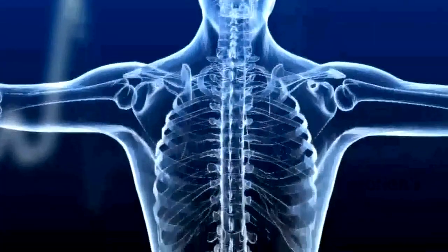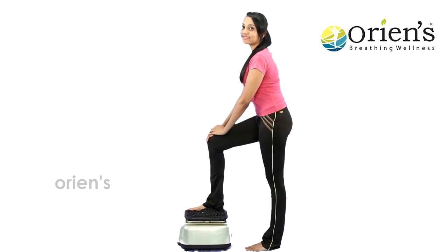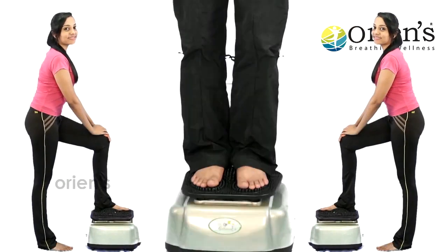By using the Reflexon massager, our body's toxins slowly get decreased. Not only that — the use of the Reflexon massager protects us from thyroid problems, and helps all the bones and nerves to remain normal always. If there is pain in your neck, you should get the Oriens Reflexon blood circulation massager. A person up to 150 kg can take a massage in our Reflexon massager, and the power consumption is also minimal.